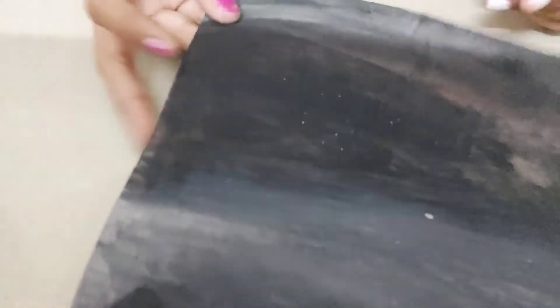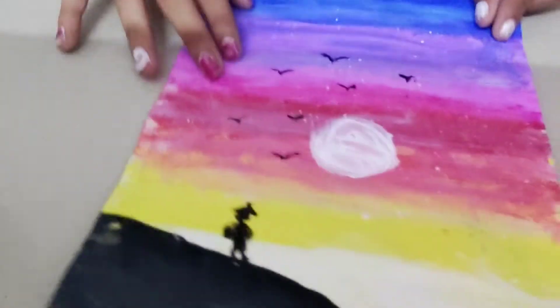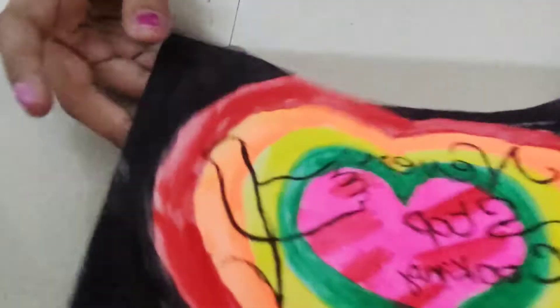Wow guys, this is very good! I have used two colors — white and black — and this has stars and glitter. It also has a painting with stars and it is very good — the background is black.